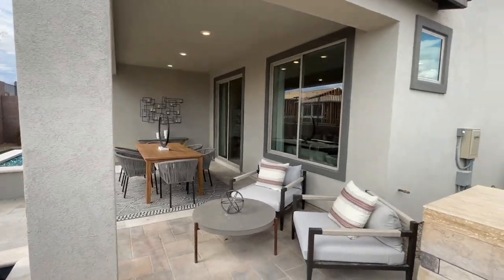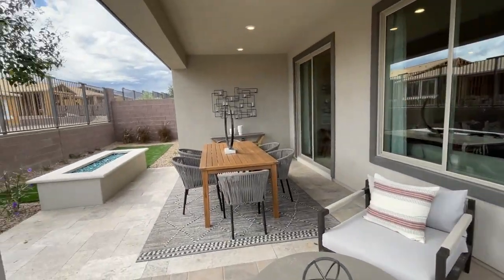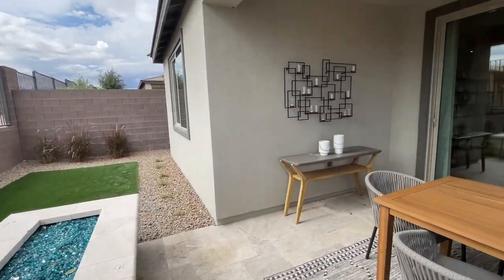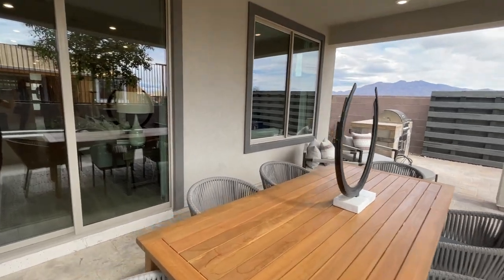The lot premiums are anywhere between zero and $39,000. I've toured Heritage by Lennar in Summerlin and I've toured this now. To be honest, I kind of like this better just for the affordability. Shea Homes is a great builder and there are a lot of nice options.